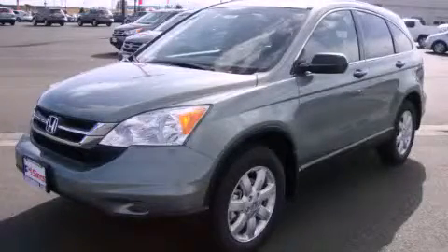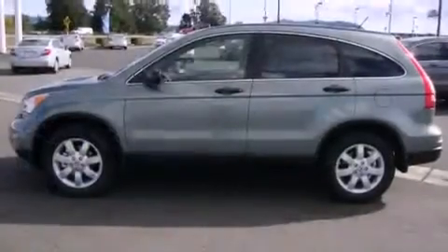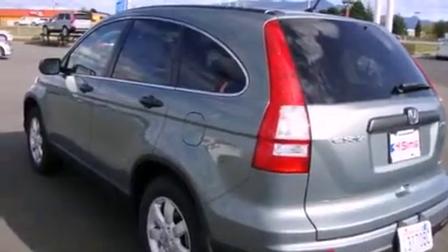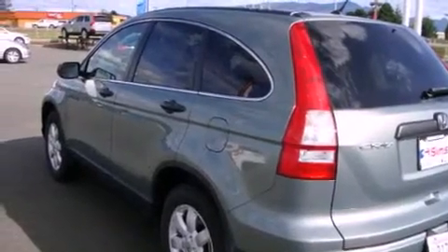This is a brand new 2011 Honda CR-V, a car-like ride in space like an SUV. It has a 2.4-liter four-cylinder engine, an automatic transmission, and four-wheel drive.